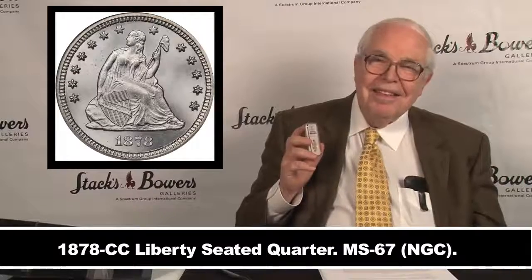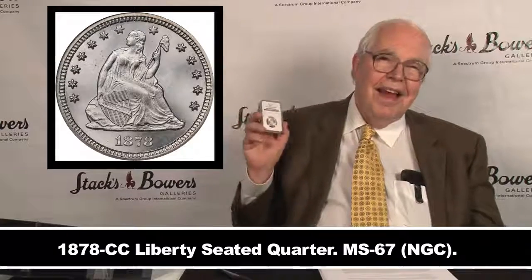Here's an 1878-CC quarter dollar — the last year made at the Carson City Mint and also a fairly low mintage compared to the ones before it. If you want an uncirculated example, you can look around the marketplace and probably find one.